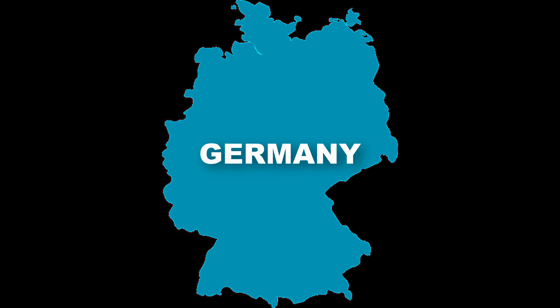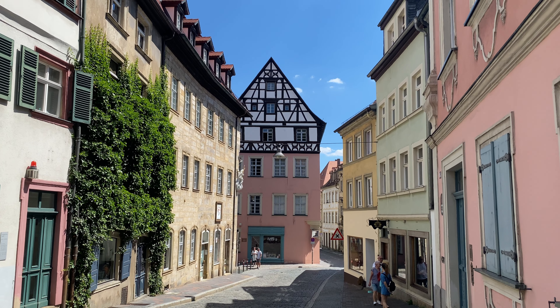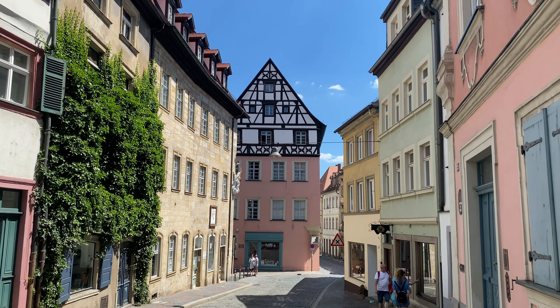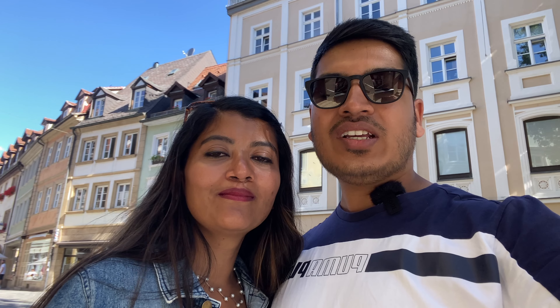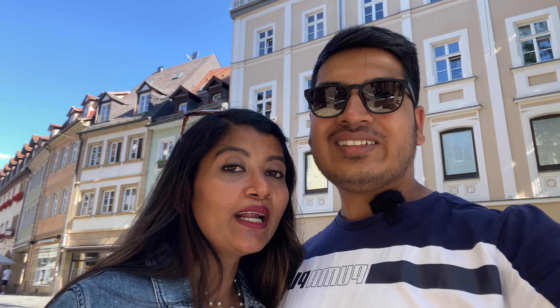Hi everyone, welcome to our YouTube channel. As always, we are in a new city — and this city is very well known in Germany and the northern part of Bavaria. Today we are in Bamberg. The old town of Bamberg is listed on UNESCO's World Heritage Site list. This town is really very beautiful. This morning we came here by train and took a bus towards the old town, but if you wish you can also take a walk. The city is beautiful and there are so many things to do and explore.